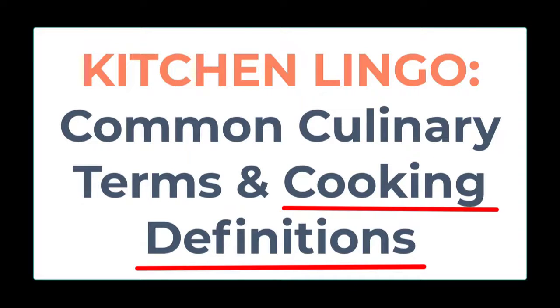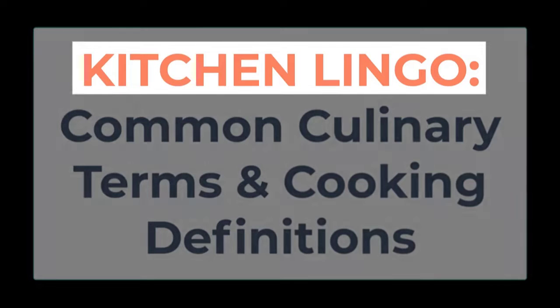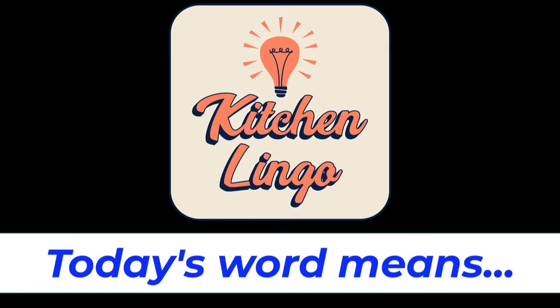Cooking definitions can also come from languages other than English, such as French and Italian, which can sometimes be challenging to understand. However, learning as many kitchen terms and culinary vocabulary as you can helps provide a fundamental knowledge for any food and beverage professional or enthusiast.